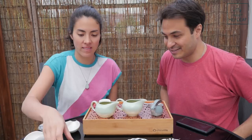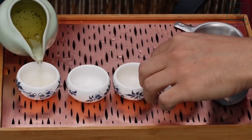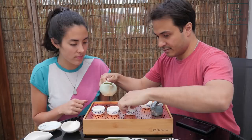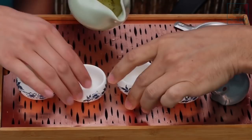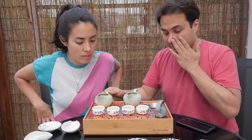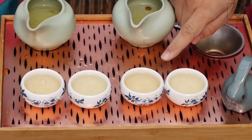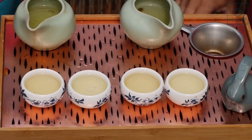Let's do two cups. Here we have the Mao Cha and the finished tea. Visually I can see a difference — the Mao Cha looks a little bit darker, more yolk-y looking, whereas the other one is more green, a bit more like a light fluorescent green. The finished tea has more clarity, more brightness.